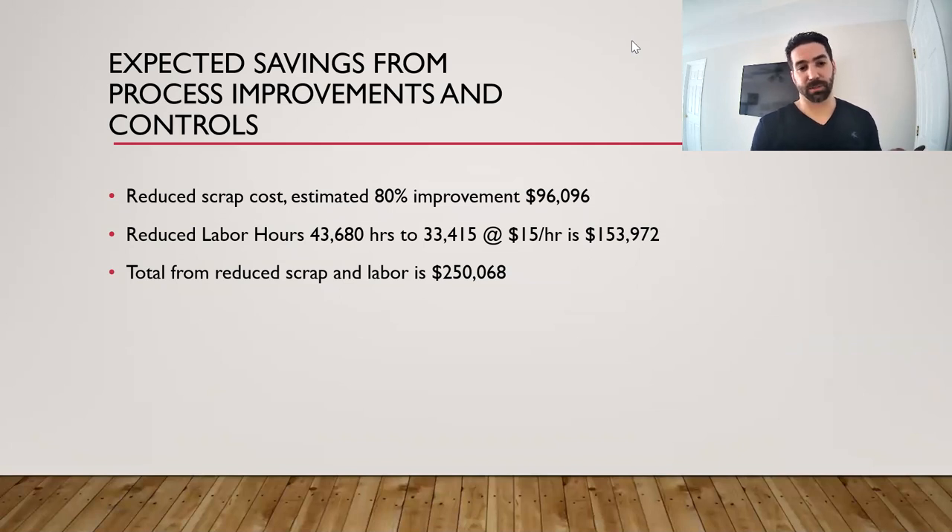The expected savings from these process improvements and controls fall into two areas: reduced scrap costs and reduced labor hours. At 80% defect reduction, reduced scrap costs would be $96,000. Reduced labor hours would go from 43,680 hours annually under the old process to 33,415 hours under the new process — a savings of just under $154,000 at $15 per hour. All told, reduced scrap and labor savings total $250,000 annually for this location. Those are the process improvements and changes we recommend.